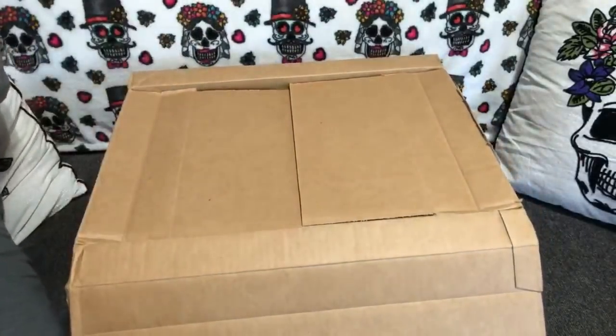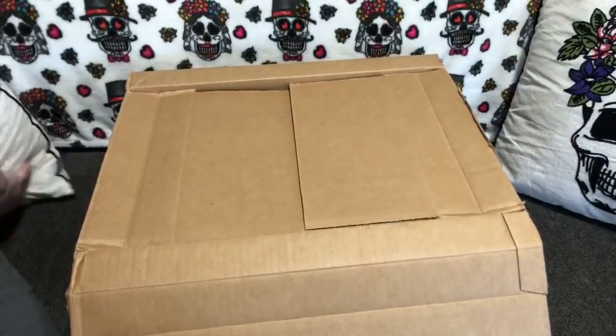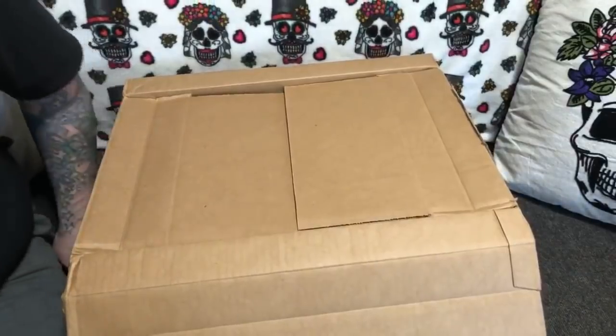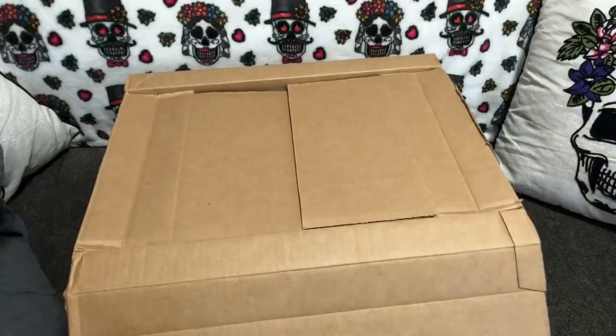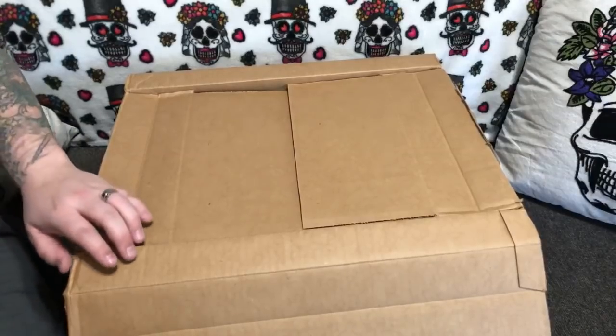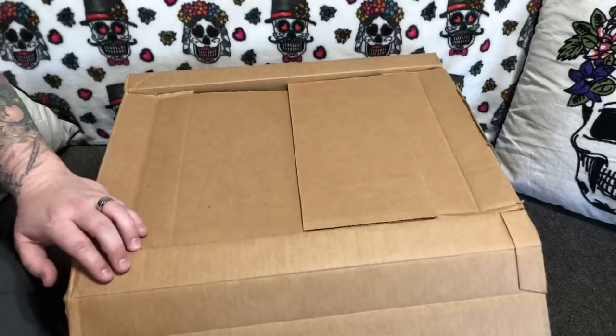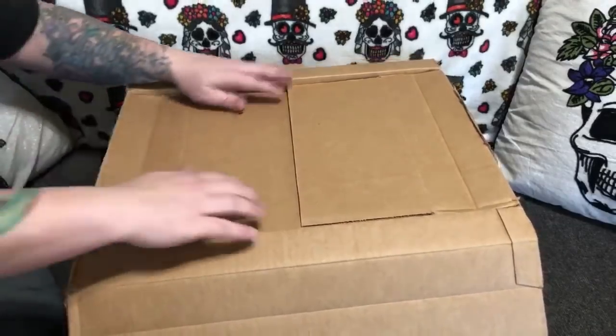Tiny Creations by Kim — I was trying to say it correctly. G's Tiny Toes and Nurseries confirmed: it is Tiny Creations by Kim. So let's get this party started — I'm excited!